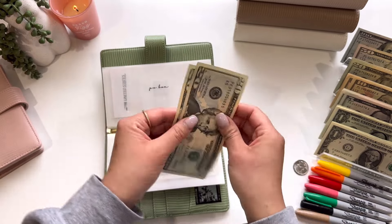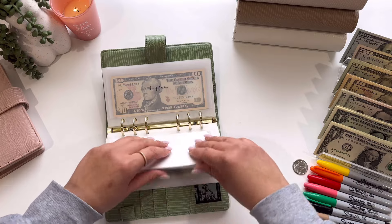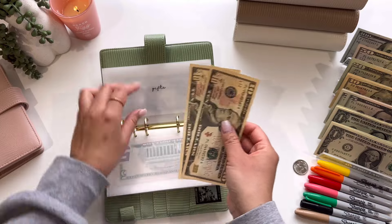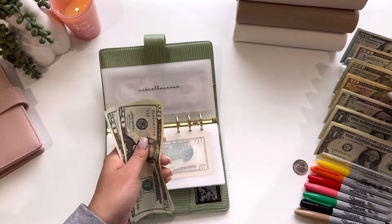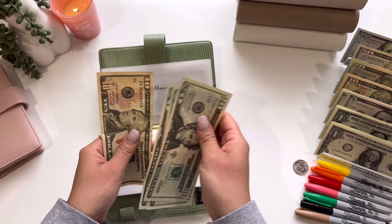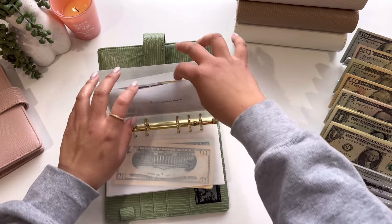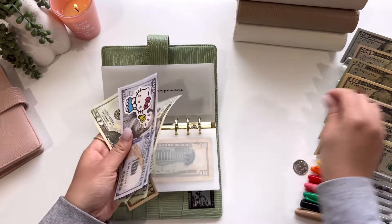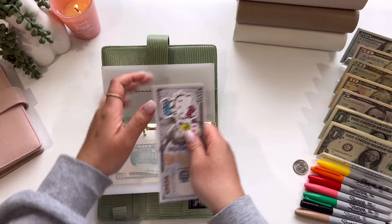P.O. box will be getting $5, so $20, $40, and $45. Then we are going to jump to gifts, and this is going to get $10 — so now we have $20. And the miscellaneous, which is teacher appreciation gift, this is going to get $10 — so $20, $40, $60, and $70. Last envelope in here is annual, and annual expenses is going to get $25 — so $20 and $85, giving us $255 for annual.